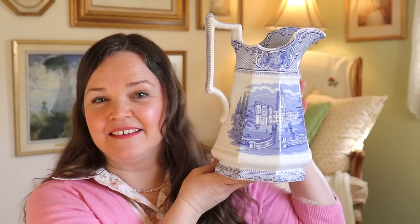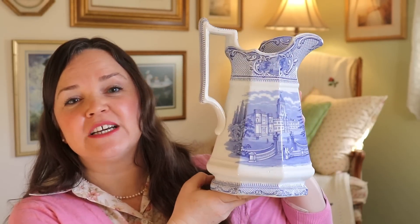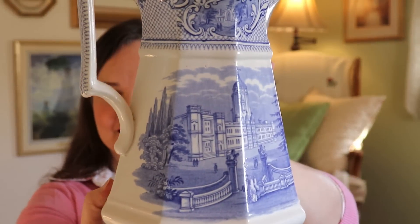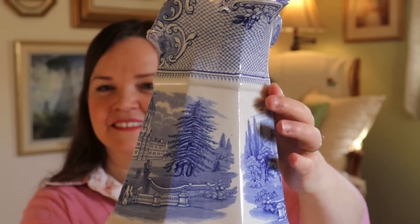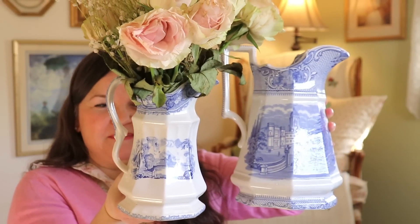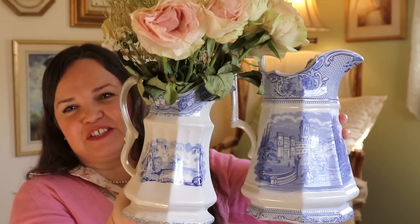In the world of blue and white ironstone, I've been inspired by the collections of Marian Parsons, also known as Miss Mustard Seed. She has some beautiful shelf styling, and from that inspiration I looked around on Etsy and eBay and found this gorgeous antique pitcher. I have loved using it just as is for holding bouquets of flowers. A proper collection has three, so I also found a little smaller one off eBay — the gentleman who sold it to me gave me a discount.